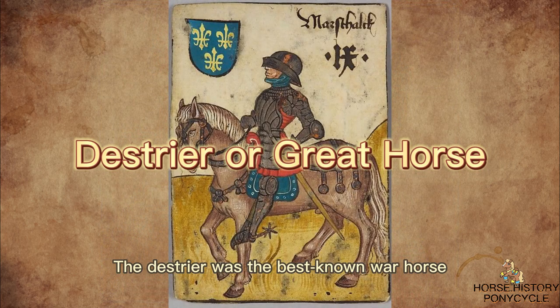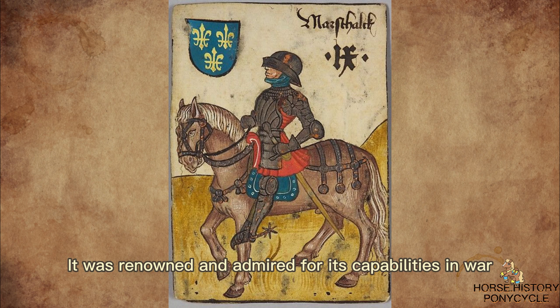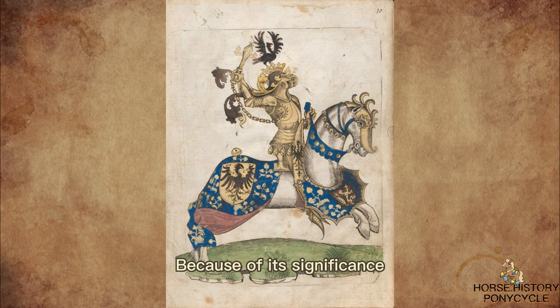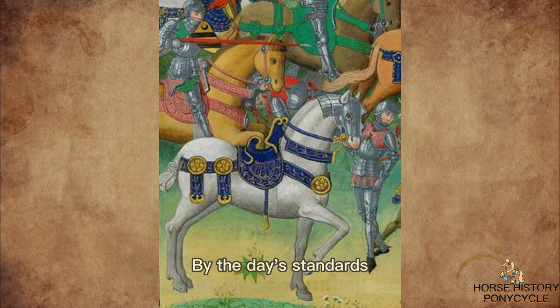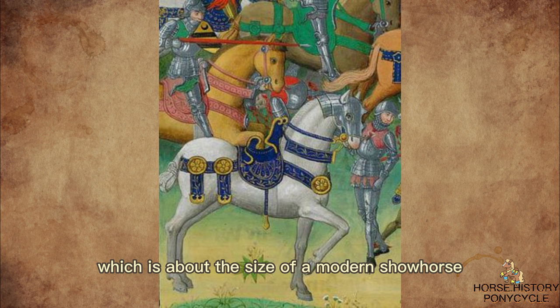The Destrier was the best-known war horse of the Middle Ages. It was renowned and admired for its capabilities in war, and it carried knights in battles, tournaments, and jousts. Because of its significance, it was dubbed the Great Horse by contemporary sources. Large and hot-blooded, Great Horses were bred specifically to be courageous in battle. By the day's standards, they were around 15.2 hands tall and weighed around 1,200 to 1,300 pounds, which is about the size of a modern show horse.